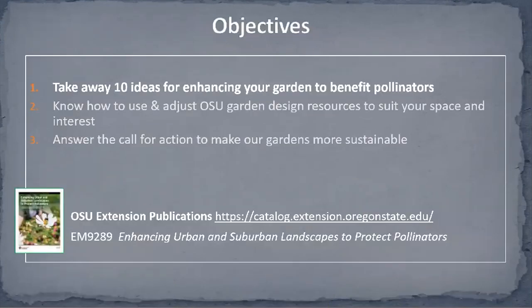I have three objectives for today. The first is you will take away 10 ideas for enhancing the garden to benefit pollinators. The second is I want to introduce you to OSU Garden Design Resources and give you ideas on how to make adjustments to the comprehensive design to suit your space and interest. And finally, I hope you will answer a call for action, which will make our gardens more sustainable.